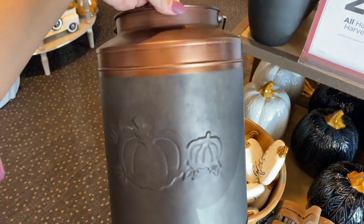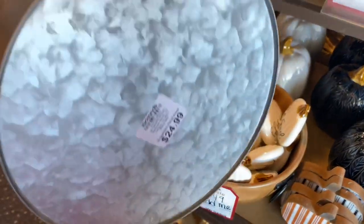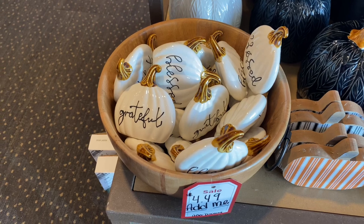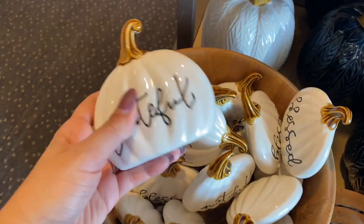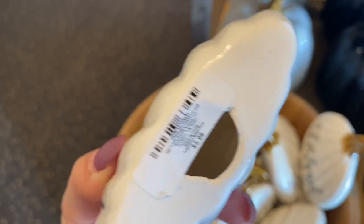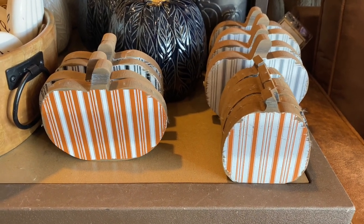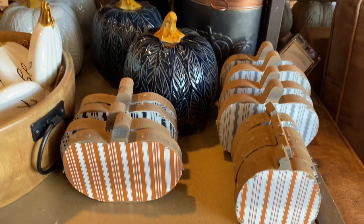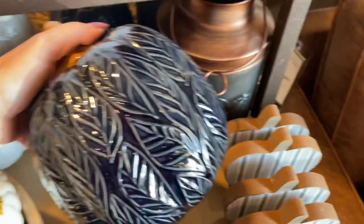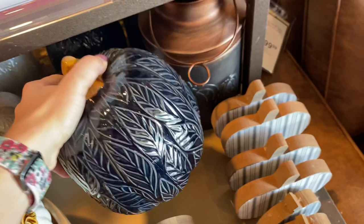Those vases are gorgeous — very boho, very modern — they're $35. Then I discovered these gorgeous metal vases or metal containers; this one is $25, and they have a smaller version I'll share later. These little ceramic pumpkins are $6 and will be perfect for any tablescape setting. They also have wooden tabletop pumpkins, and those ceramic pumpkins in the back are absolutely adorable.